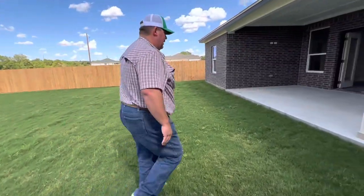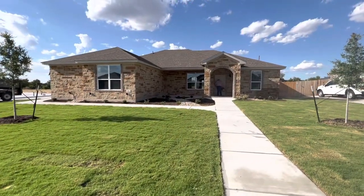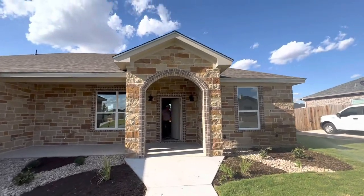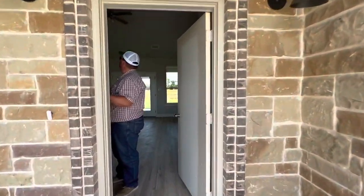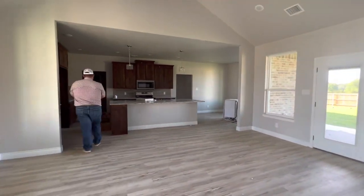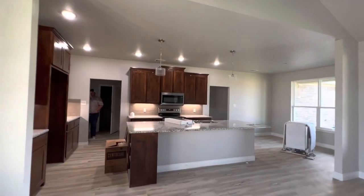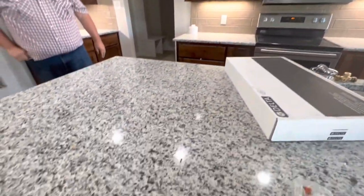All right guys, this is the second house. We'll do a quick show of the inside — not much different besides some of the colors. It's got beautiful rock on the outside and I love this arched entryway. No front door yet — it's not done. It's got a little bit different color scheme though: the walls and trim are the same color, but the cabinets are a lighter color. The granite is also a lighter color.